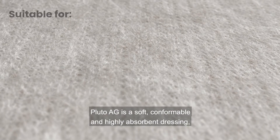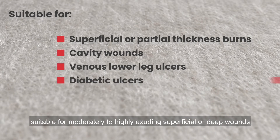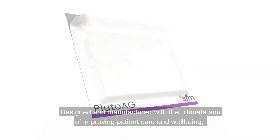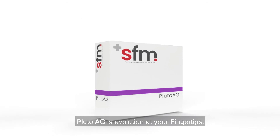Pluto AG is a soft, conformable, and highly absorbent dressing, suitable for moderately to highly exuding superficial or deep wounds. Designed and manufactured with the ultimate aim of improving patient care and well-being, Pluto AG is evolution at your fingertips.